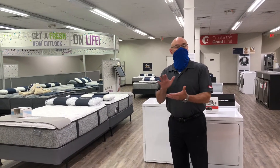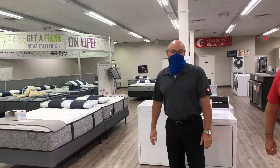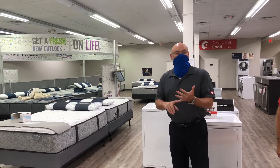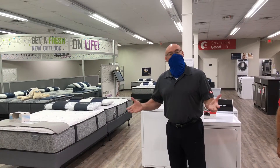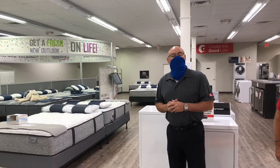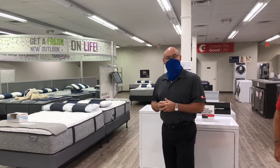We sell appliances and mattresses of course. We carry all the major brands with very competitive pricing on laundry, ranges, refrigeration, and dishwashers. We also specialize in luxury appliances from Thermador, Wolf, Sub-Zero, Monogram, and Genaire.